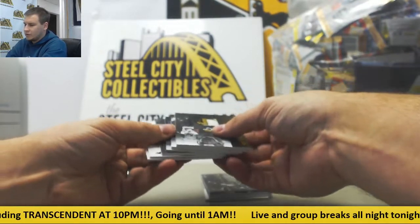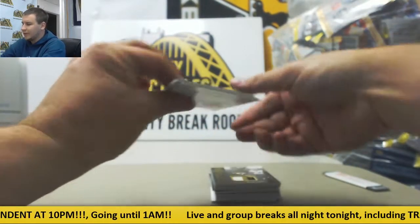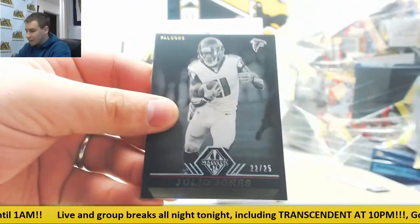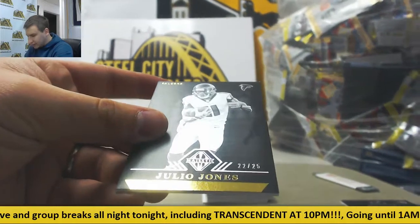Starting off with two base cards: number 299, Aaron Donald, and number 225, Julio Jones.